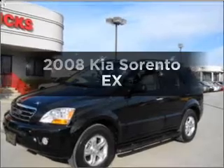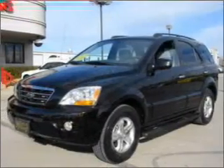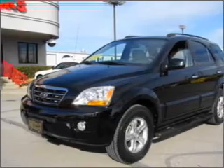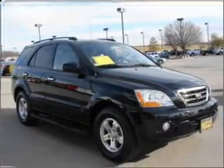Check out this 2008 KIA Sorento. If you're looking for an automobile with great attributes, look no further. With a solid six-cylinder engine that responds smoothly to its five-speed automatic transmission.